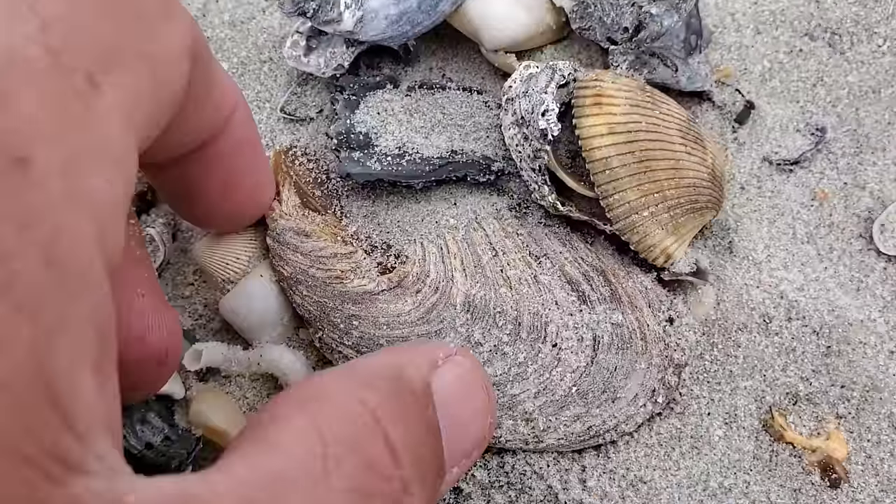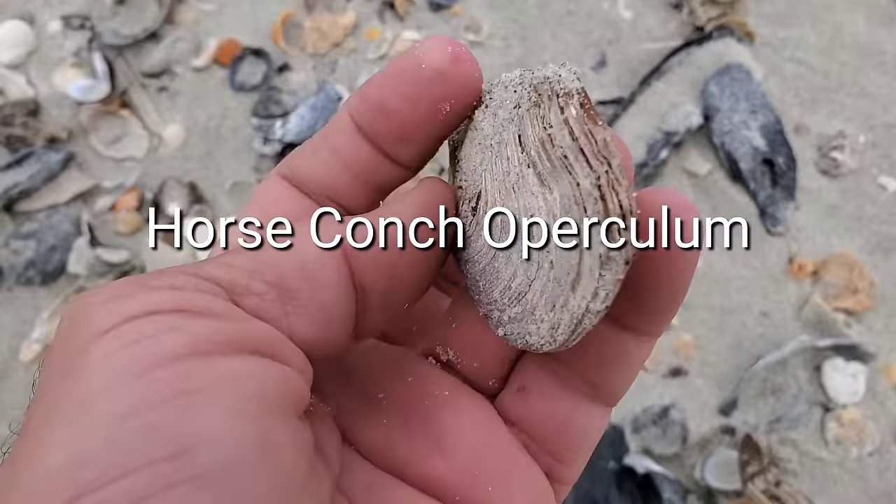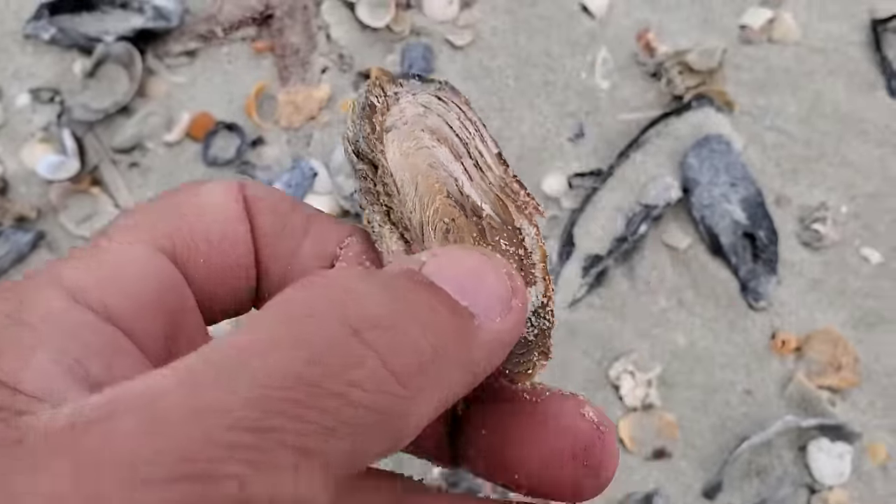Look at this — you see this inside the conch? This is the operculum, basically what's attached to the foot of the conch. That's what actually protects them when they pull inside. Look at these tiny little things!